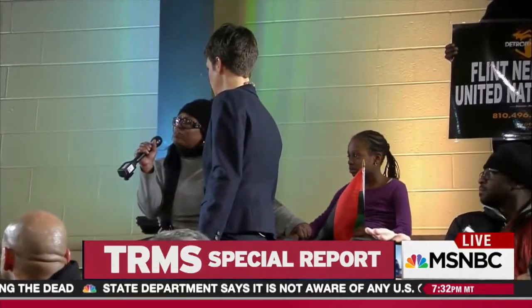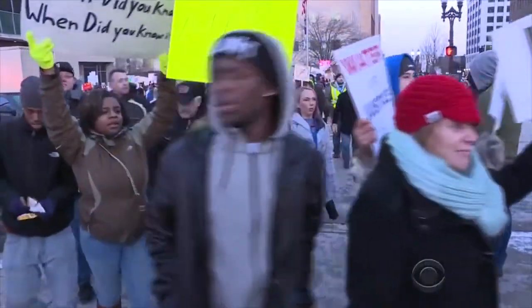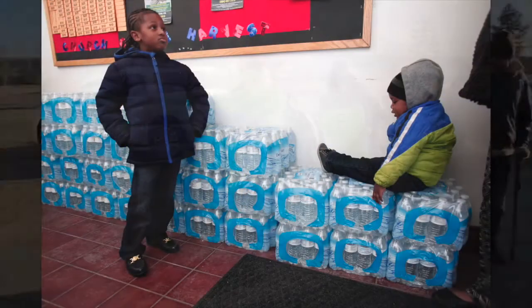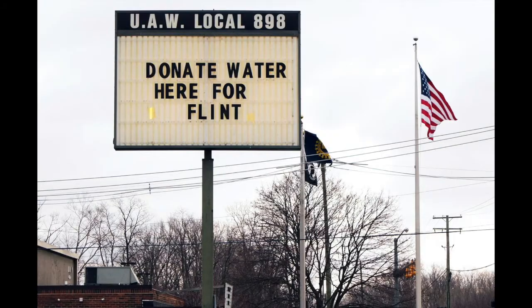Today, the water in Flint is still unsafe. Though steps have been taken to reflect the magnitude of the crisis, such as the declaration of a federal state of emergency and the return to allegedly safe Detroit water, Flint residents are calling for accountability. Despite the tragedy of the situation, one thing is certain: the voices of Flint's citizens will not be silenced.